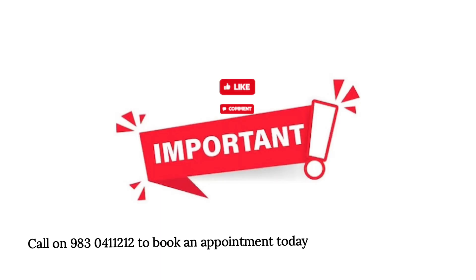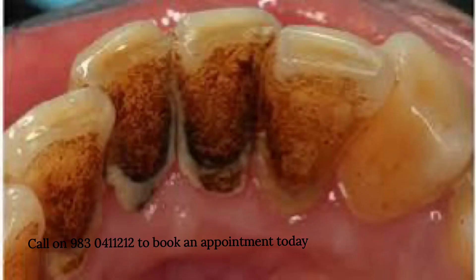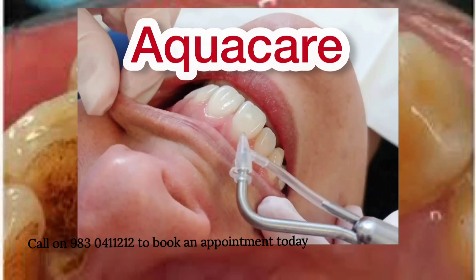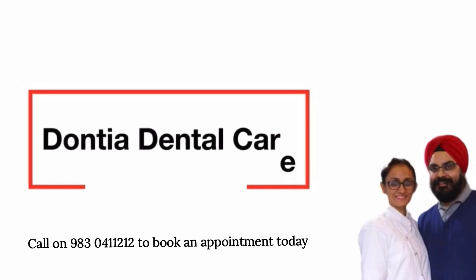One very important thing to keep in mind is that before whitening, you have to get a scaling done if you have calculus deposits or external stains on your teeth. In our next video, we will be coming up with an effective way of scaling using aqua care. Like, share and subscribe to our channel for more dental-related videos, and press the bell icon so that you do not miss the video on aqua care.